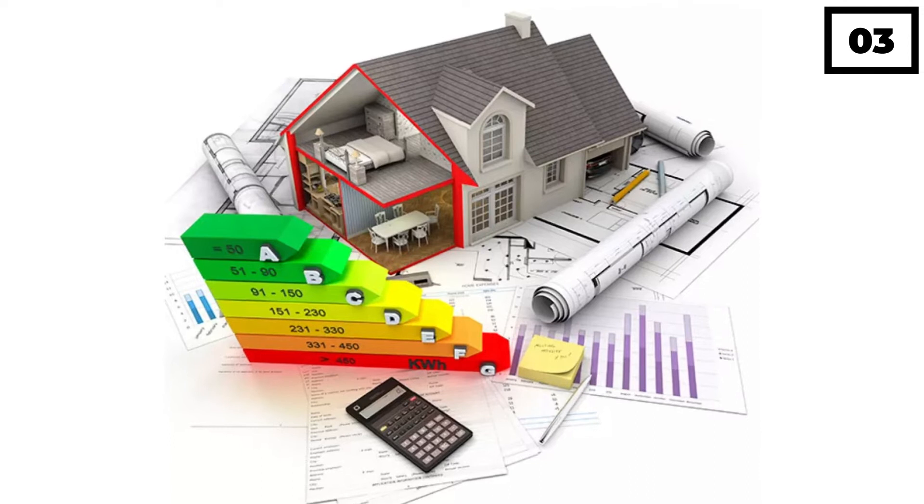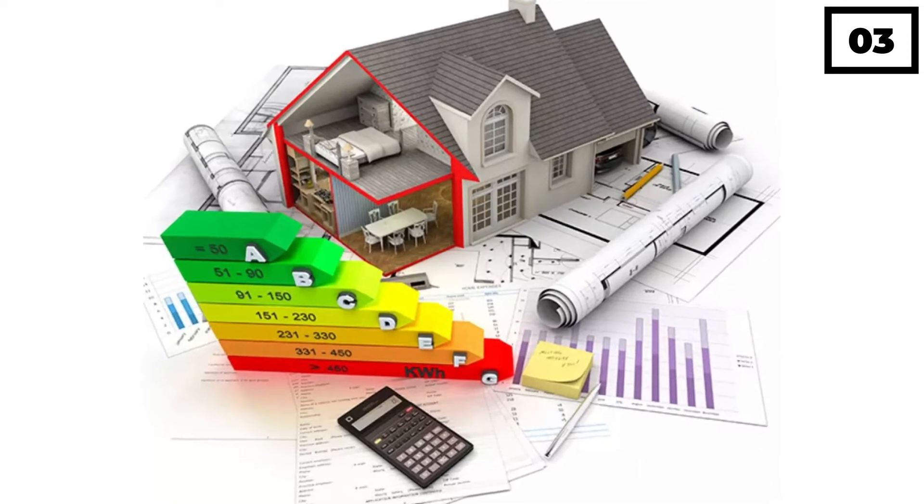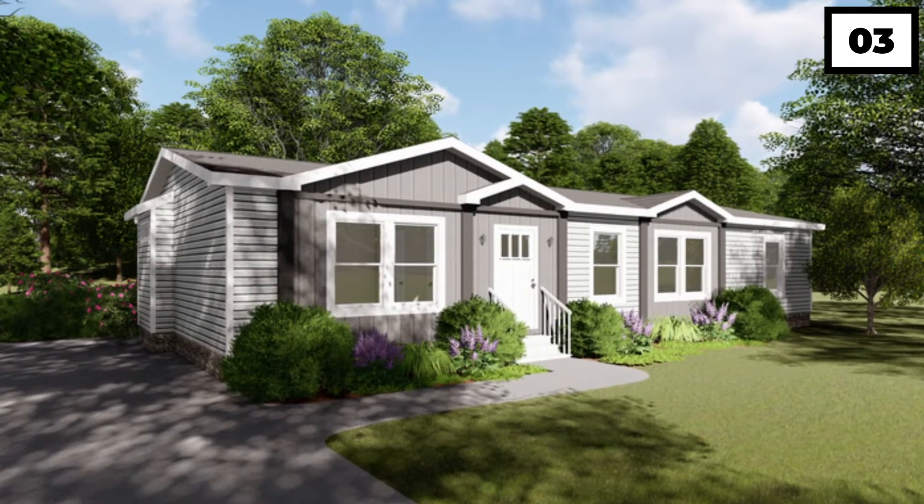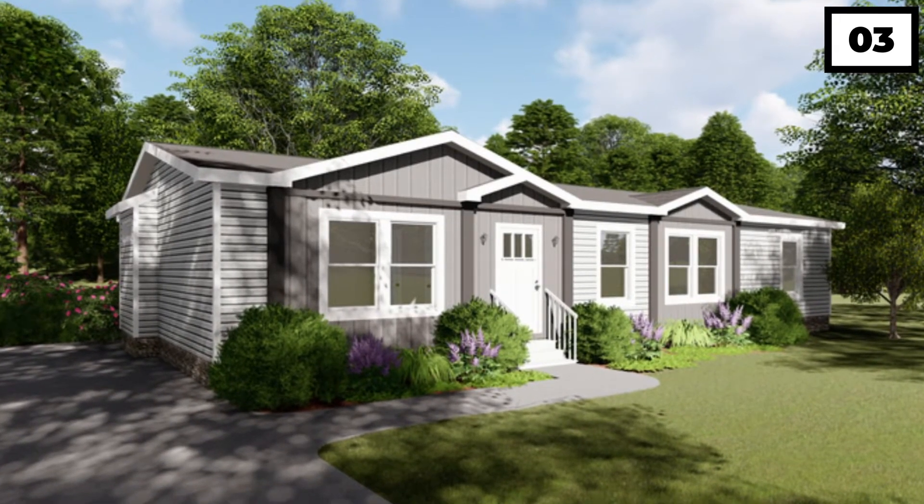The utility savings you'll get by picking one of these energy-efficient modular houses are the simple part. The difficult aspect is picking from the vast selection of floor layouts offered by the manufacturer. Both single-section and multi-section houses with modern designs are made by Clayton.